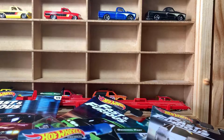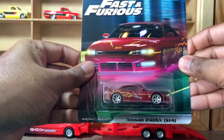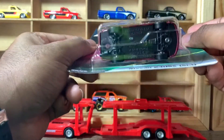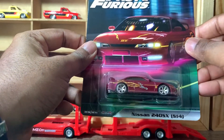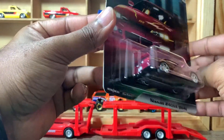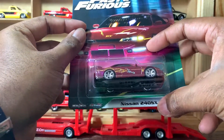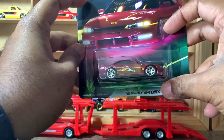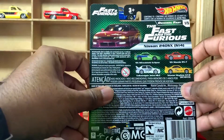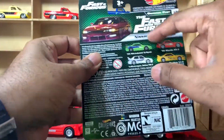Let's talk about card number one. This is a Nissan 240SX S14 — also known as the Nissan Silvia S14. I can't remember who drove this car in the movie, but it says 'Original Fast.' Here's the back of the card, where you can see this car along with all the other four.